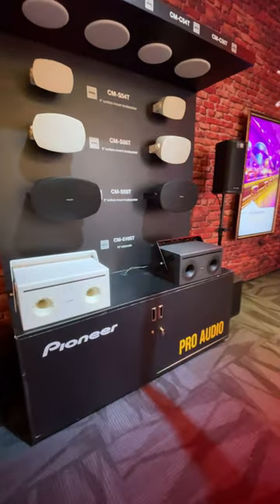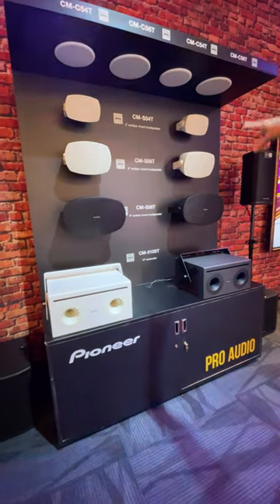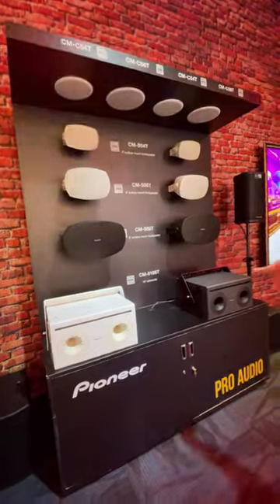Right here we've got our surface mount speakers — the CMS5T. We've got them in 4-inch, 6-inch, 8-inch, and 10-inch subs.